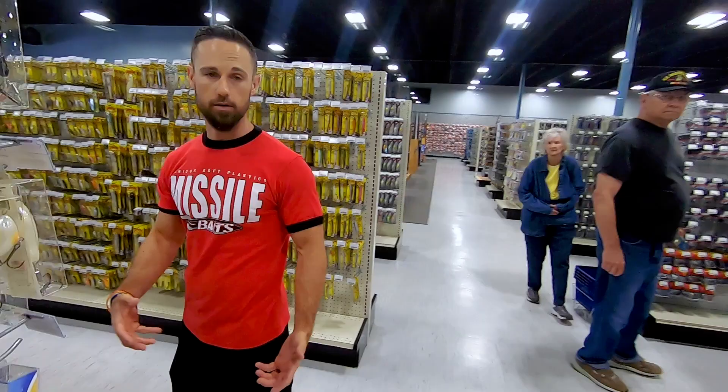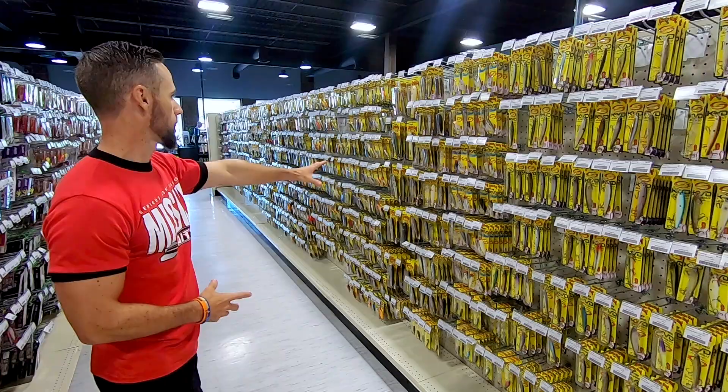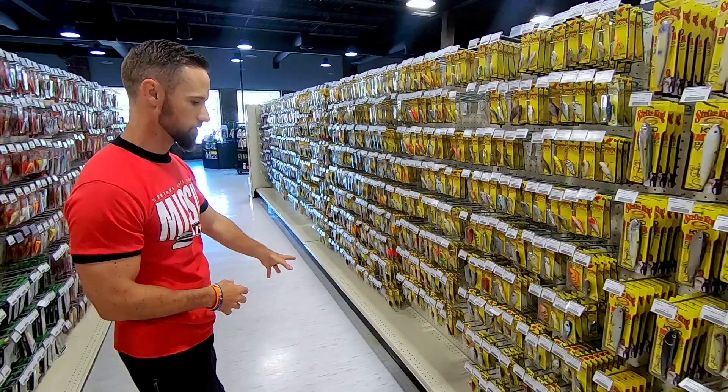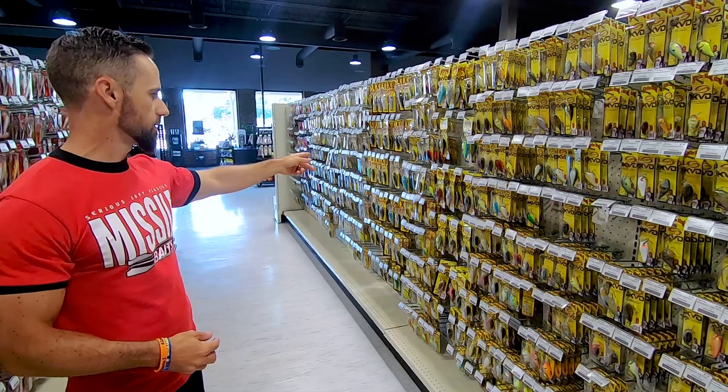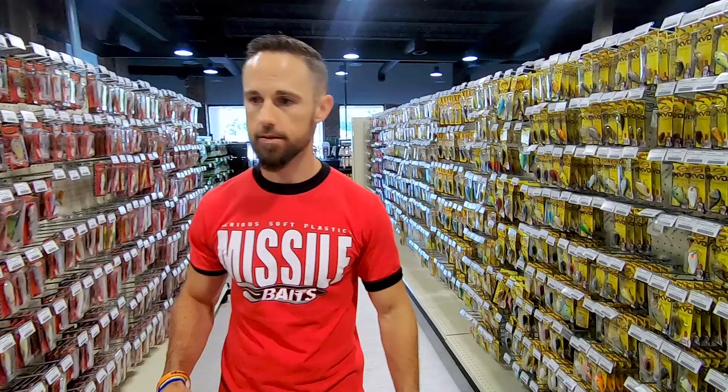You can spin around and you see nothing but yellow up through there — that's all Strike King. From your KVD jerk bait, KVD Sexy Dog, Mega Dog, a great selection of Red Eye Shad, and they've got the Two Tapper as well. Then you've got the KVD 1.5 squarebills, the XD series crankbaits all the way up to the 10XD. They've got all the Strike King stuff.